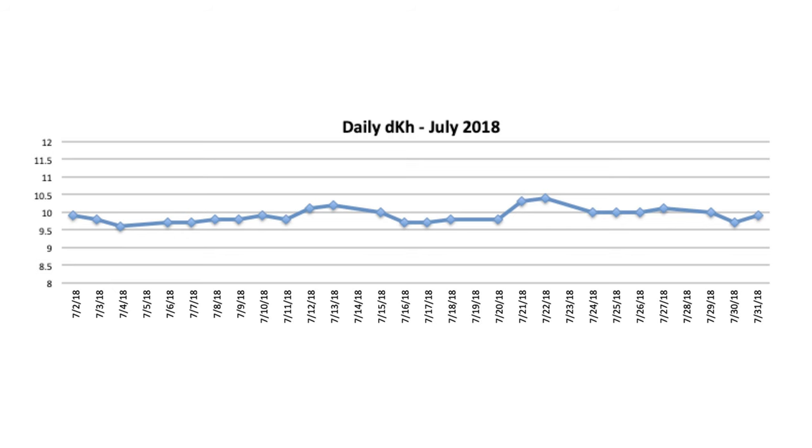Here is a daily track of my tank's alkalinity during the first month I began using the KH Director. As you can see, there are minimal variations by day — a good thing for SPS health. But there is more to this chart than meets the eye.